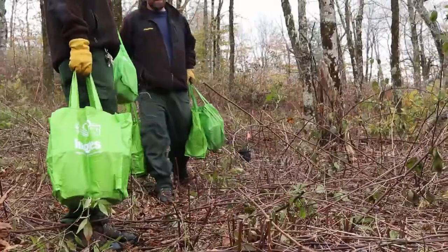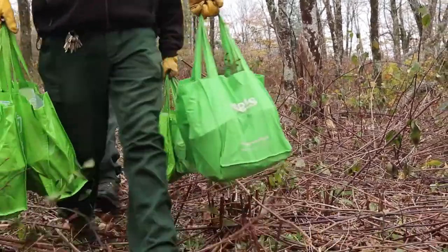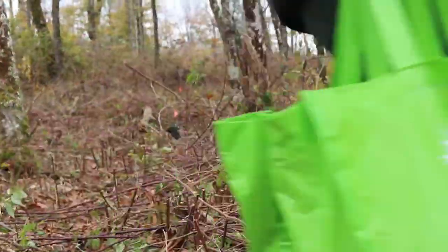Today we are here to plant 250 red spruce seedlings to benefit the endangered Carolina Northern Flying Squirrel.